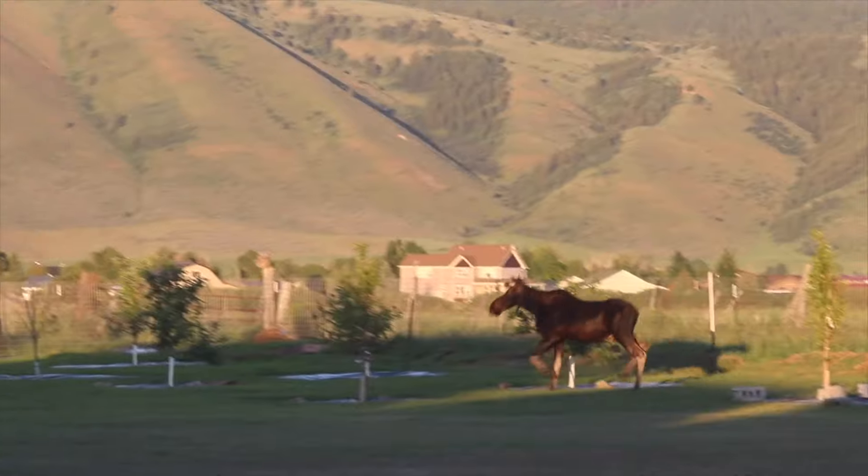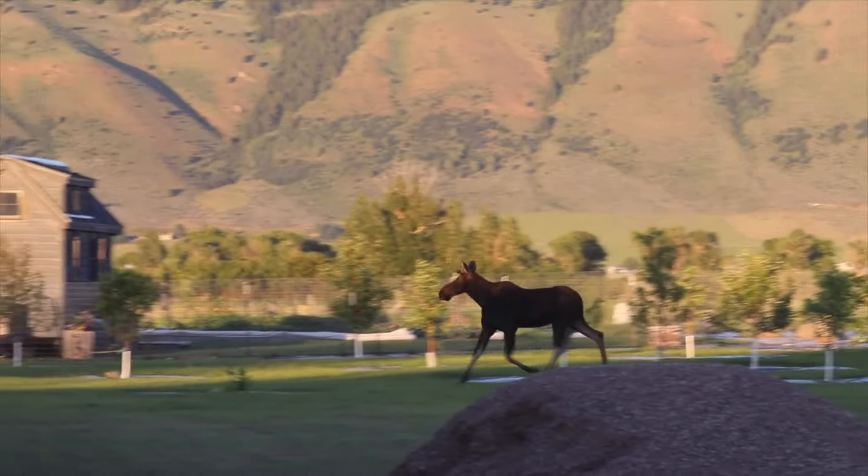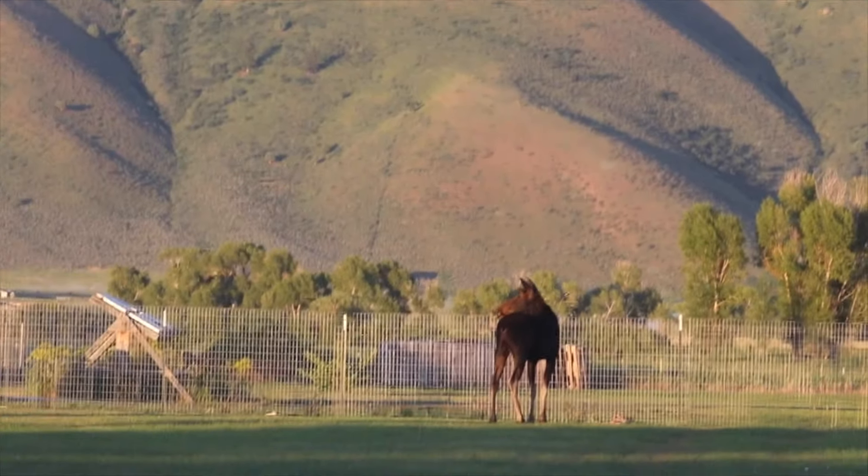Hey folks, Ariel over here. This was an interesting visitor we had in our yard the other day. Our place is fully fenced, and this young bull moose decided to jump it.